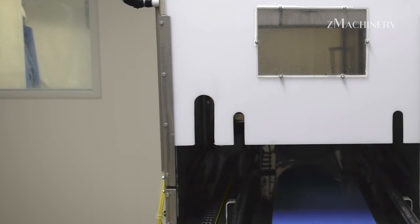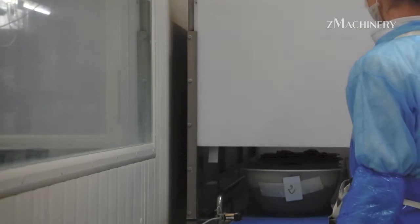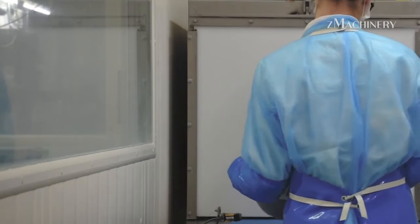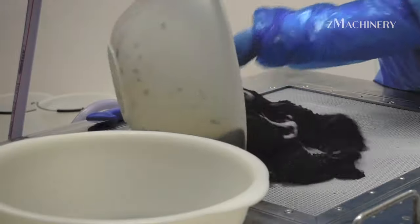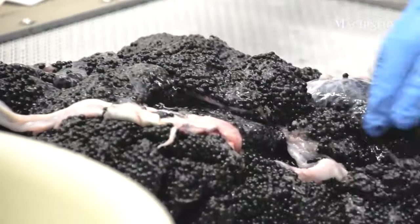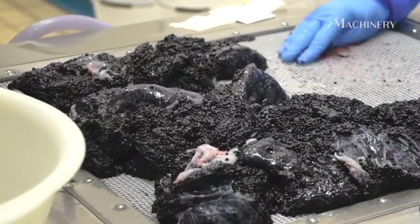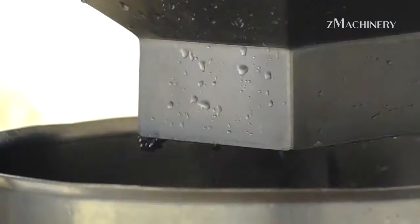The journey to obtain black sturgeon caviar begins with the careful selection of specimens from the river. The River Karen Restoration Project employs a team of seasoned experts who navigate the river's currents with precision. Using non-invasive techniques, these experts identify and catch the wild black sturgeon, ensuring minimal disruption to the ecosystem. The project's commitment to ethical practices ensures the continued health and vitality of the sturgeon population.